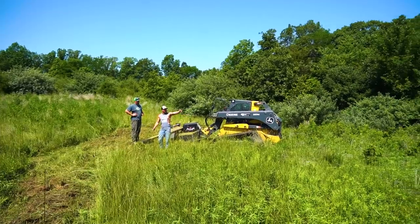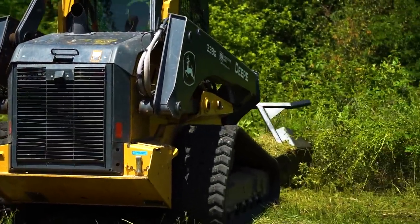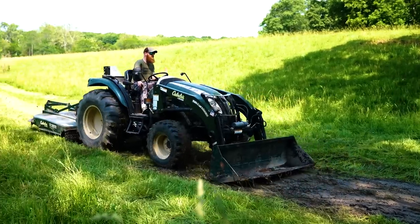Welcome back to another episode of Deer Season 23. The dog days of summer are here and the guys at Drury Outdoors are busting their butts to get prepared for September.